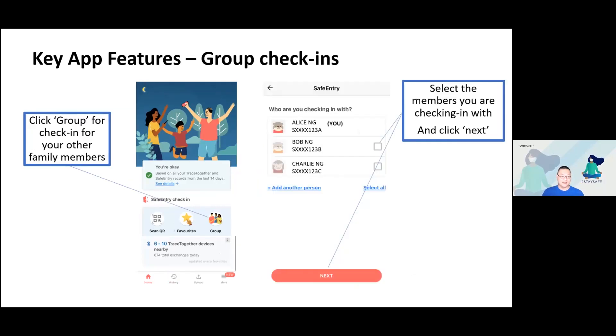A new feature I personally like is the group check-in, introduced in version 2.4.2. When going out as a family for dinner, you can enter the particulars of your family members — for example, my wife and my mum — select all plus yourself, and then do a favorite or QR code scan to check in as a family. The screen will show a small number indicating the family size, so the SafeEntry ambassador knows you are checking in a group and doesn't need to stop your family members individually.